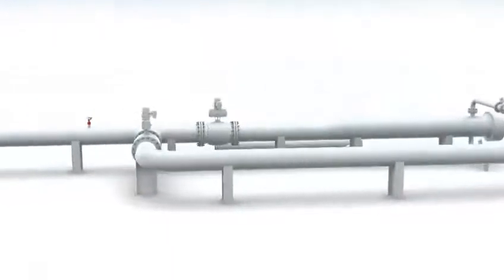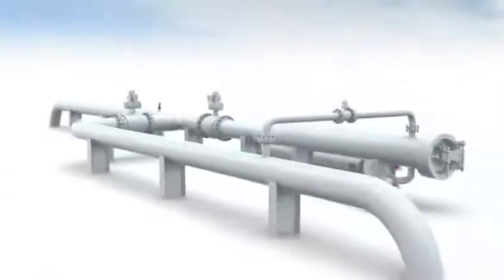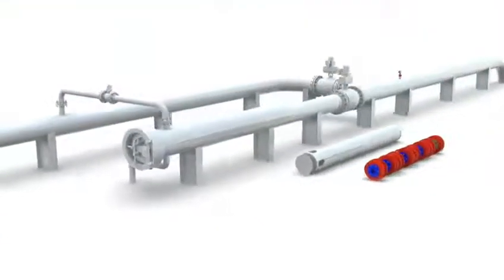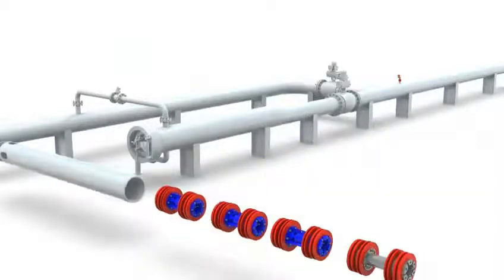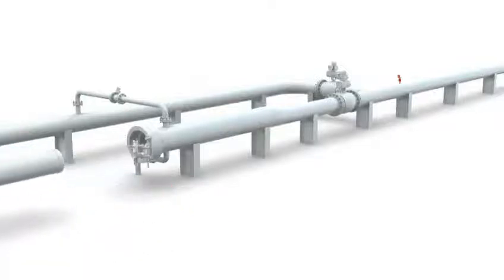Normally, existing launchers do not require modifications to use the Ample system. Also, no external power supply is required to launch the pigs. Pigs are pre-loaded into a simple cassette. The cassette is inserted into a launcher and the closure door shut.